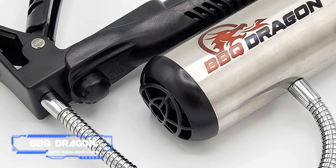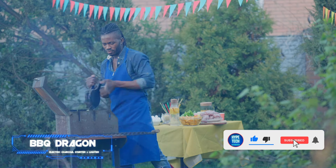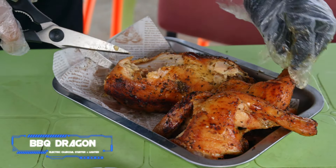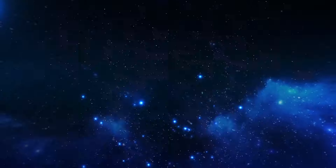Coming at number 8: BBQ Dragon Electric Charcoal Starter and Lighter. For the charcoal fanatic or wood fire enthusiast, getting the fire started is a crucial part of the grilling experience. That primordial urge to command the flame is a rush unparalleled, but repeatedly blowing on a blaze beneath briquettes isn't the most dignified look. That's where the BBQ Dragon comes in, offering a powerful consistent bellow of air to the barbecue grill from any angle, thanks to its spring-loaded clamp base and adjustable neck.